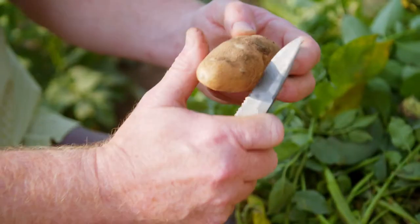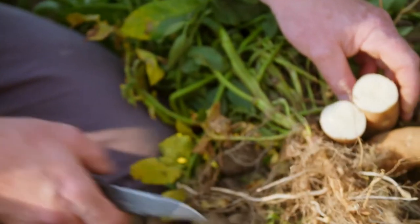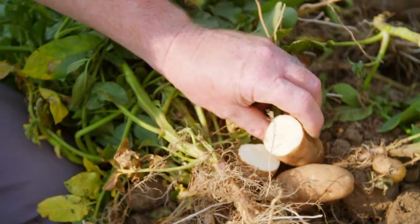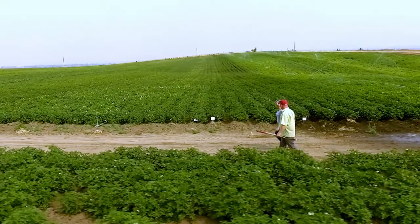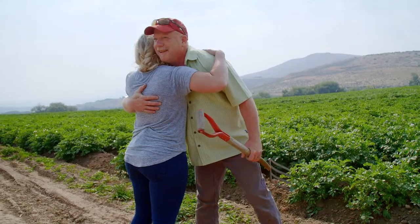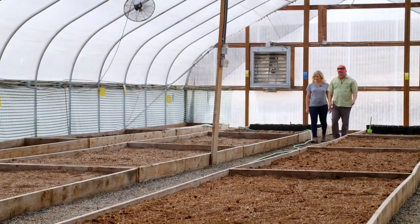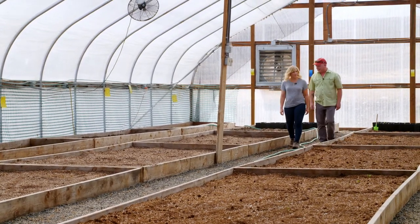The cool thing about the potato is when you plant it, you get the exact same thing back. What would you like the people of Washington to know about being a farmer? We'd really like people to know that it's hard work — and hug a farmer. Greg is going to show me the process of raising seed potatoes so that they're ready for the at-home gardener.